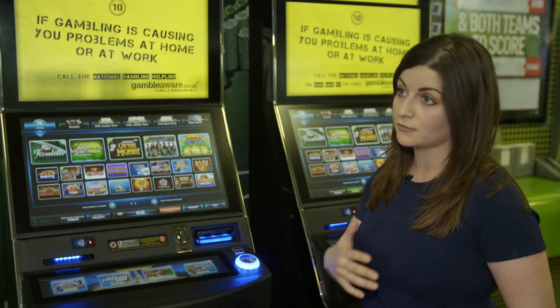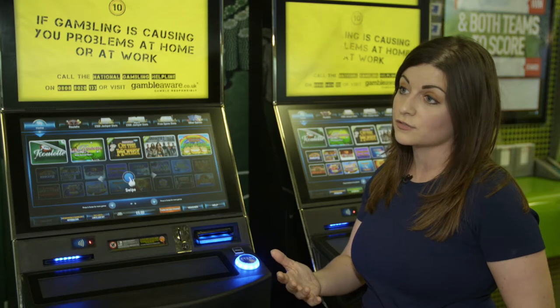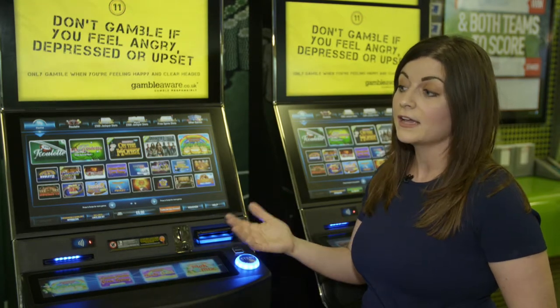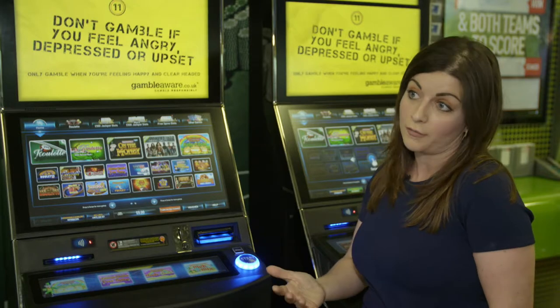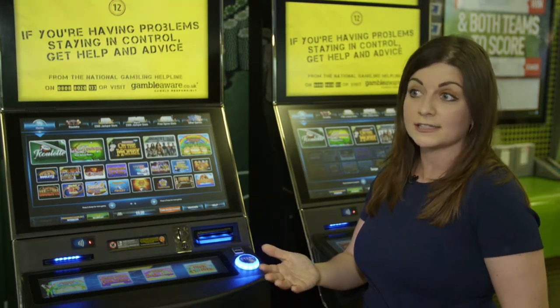All staff are trained in responsible gambling interactions and spotting signs of distress, or anyone that may be showing harmful play, including people not necessarily showing obvious signs. The back office tools are there to alert staff that maybe an interaction is needed with the customer.